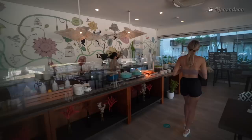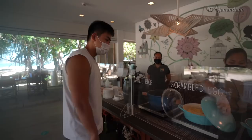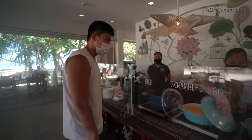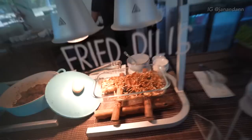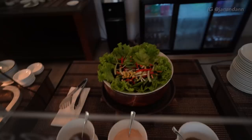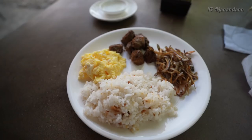For breakfast today they have garlic rice, scrambled eggs, pork adobo, and some fried fish. They also have garden salad, fresh fruits, watermelon juice, water, and some cereal. I love eating breakfast out here — it's the best way to start the morning, especially now that the sun's out. It's so beautiful, and right there is the ocean. What a nice way to start the day.